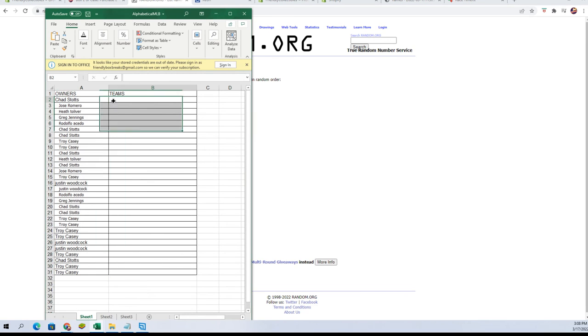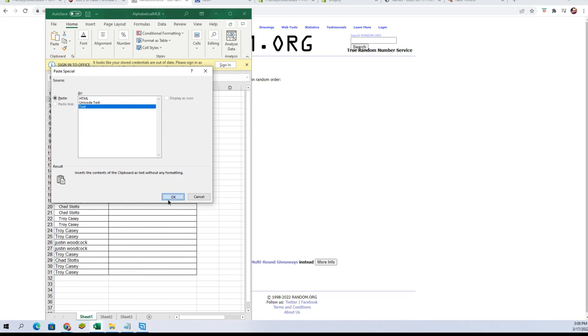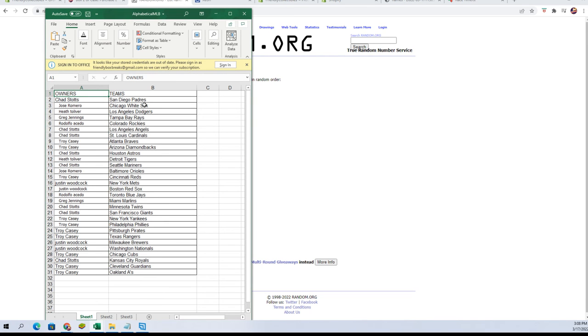Let's check it out, see who everybody has once we get these pasted in. Chad S, you've got the Padres. Jose R, you've got the White Sox. Heath T, Dodgers. Greg J, Rays. Rudy A, Rockies. Chad S, Angels and Cardinals. Troy C, you've got the Braves and Diamondbacks. Chad S, Astros. Heath T, Tigers. Chad S, Mariners. Jose R, you've got the Orioles.